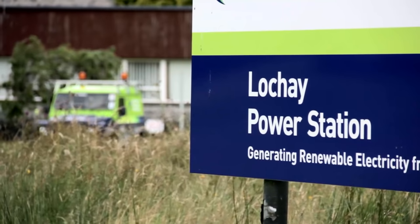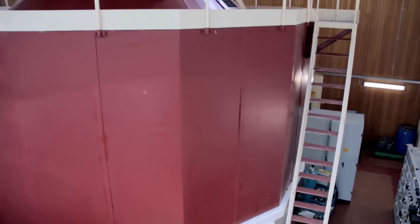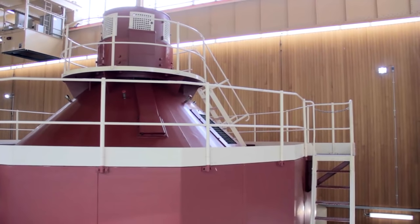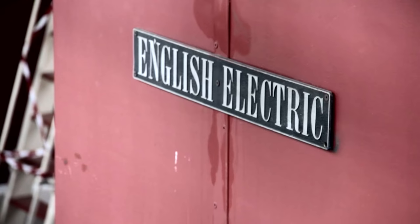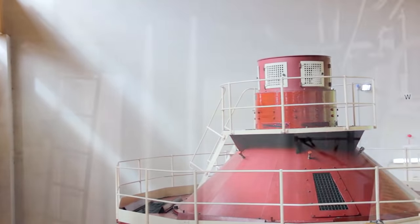Lockheed Power Station is one of many SSE hydro stations here in Scotland. It has two main generators and is basically powered by water that comes off the hill. It's the last in a cascade of three, coming down from the hills from three different places above it. The electricity it generates goes onto the national grid, and output-wise the generators are 22,000 kilowatts.